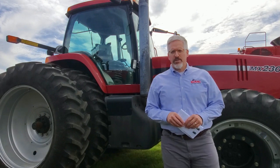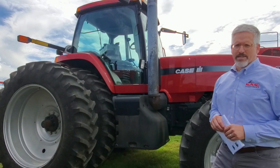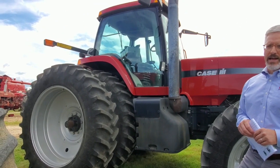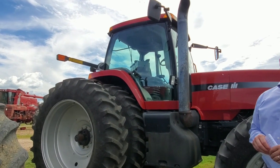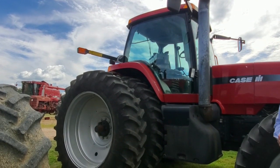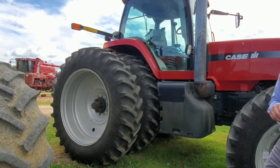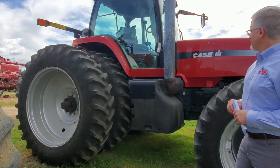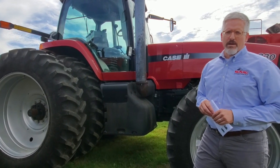I'd like to show you this particularly nice unit — a 2003 Case IH MX 230. We sold this tractor new out of our DeWitt store and honestly you'll find none finer. It's got 5,126 hours on the clock, neat as a pin. When we traded it in we put all new eight tires on it — Firestone 23 degree radials, hardly a better tire for a tractor like this. Excellent paint, all the service has been done in our shop.